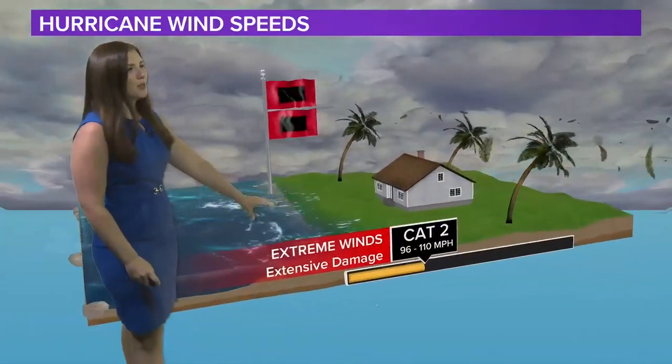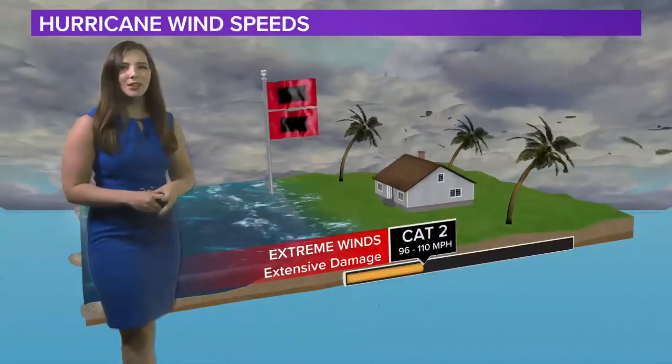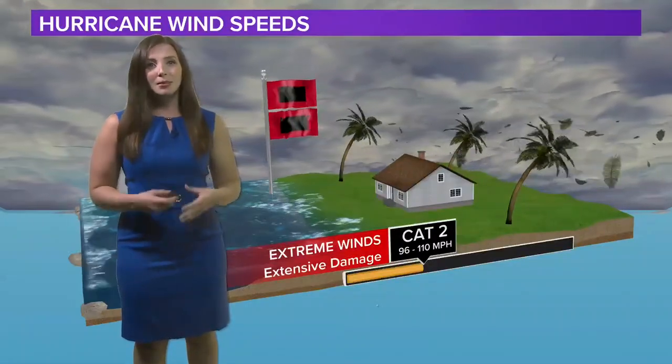Category two storm — this is when you start to see some more extreme winds with extensive damage. Wind speeds 96 to 110 miles per hour. You can start seeing some roadways getting blocked and some more tree damage, as well as damage to your house.